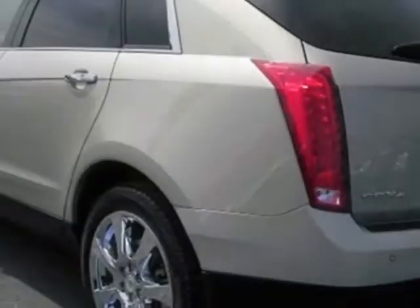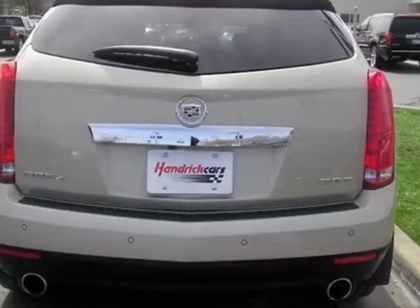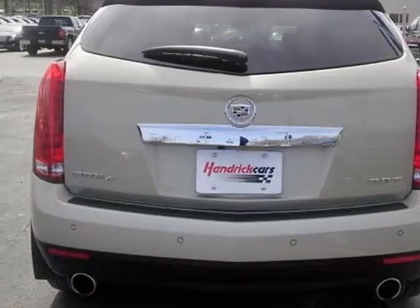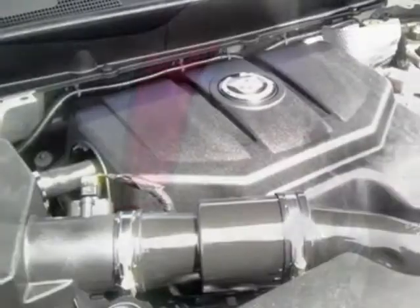Engine: 2.8 LC turbocharged. Transmission: Aisin F46 6-speed automatic transmission. Wheels: 20x8, 50.8 cm x 20.3 cm chrome-tech aluminum.